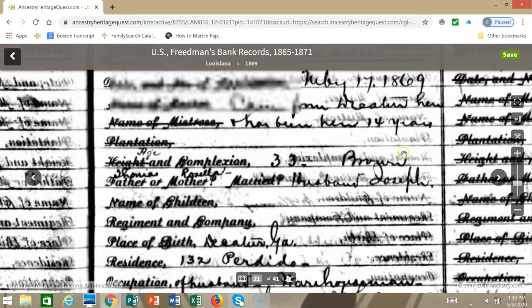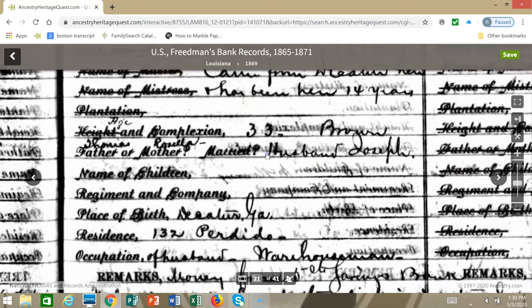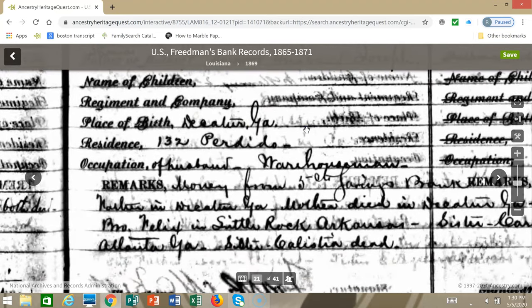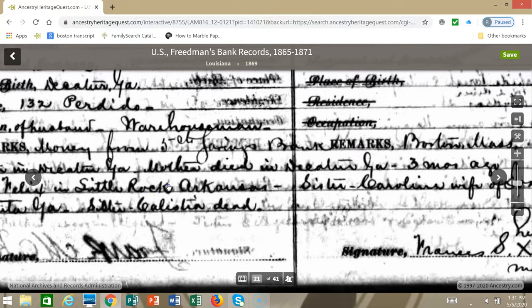Let's zoom in. Here we've got her name at the top and the date when she applied. It says that she came from Decatur, Georgia, and that she's been here 14 years. Her age is 33, her complexion is brown, her father is Thomas, her mother is Rosella, and her husband is Joseph. There are no children listed. Her place of birth is Decatur, Georgia, her residence is 132 Perdido, and the occupation of her husband is a warehouse man. Her father is in Decatur, Georgia, and her mother died in Decatur, Georgia three months ago.